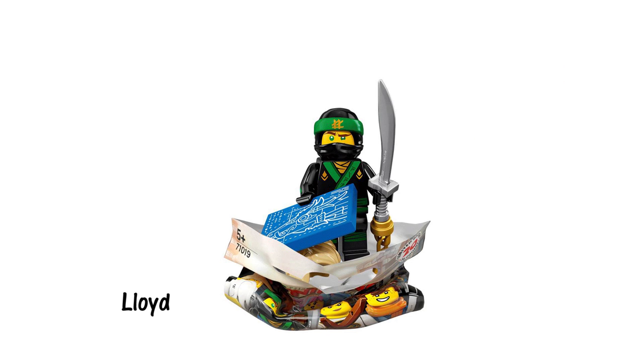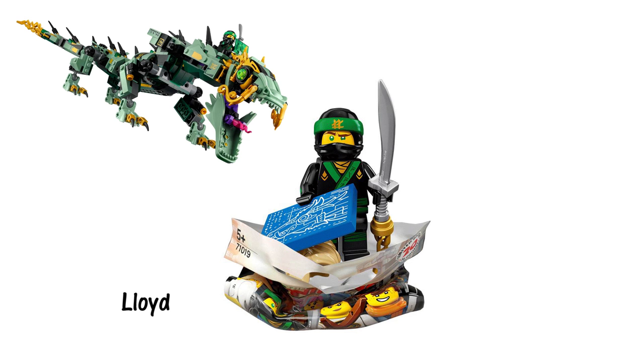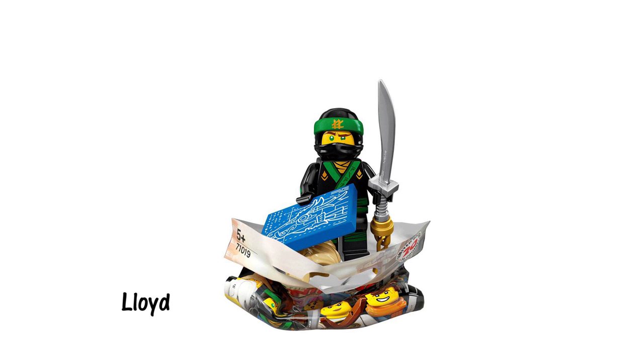We get another Lloyd in the series, this time in his green ninja getup. Nothing particularly special of note here, but it's nice that they've included his regular hairpiece as well as his mask. He also comes with a cool printed tile which appears to be part of a blueprint for his green mech dragon, suggesting that we will see the mechs get constructed during the course of the movie.